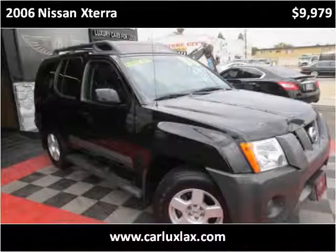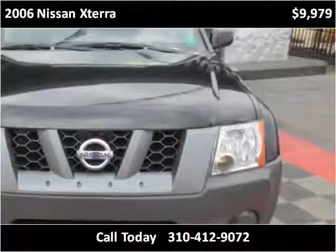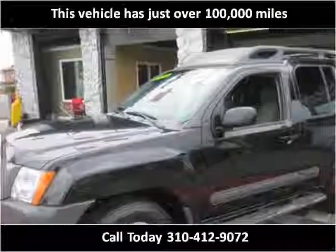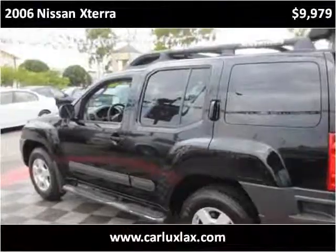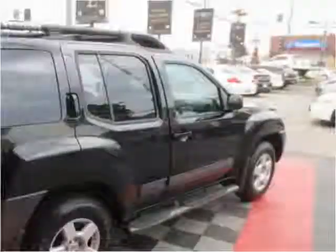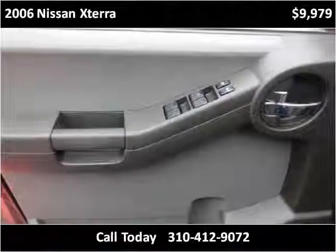This 2006 Nissan Xterra is available from CarLux. This vehicle has just over 100,000 miles.